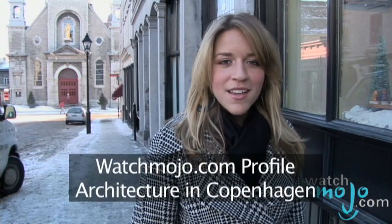The architecture in this Scandinavian city showcases both ultra-modern and beautifully traditional buildings. Hi, I'm Rebecca Brayton and welcome to WatchMojo.com, and today we're taking a look at the architecture in Copenhagen.